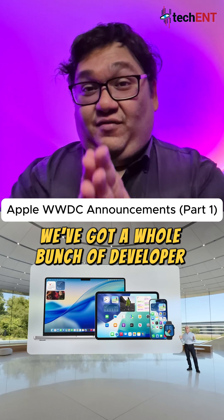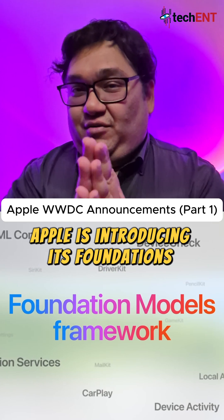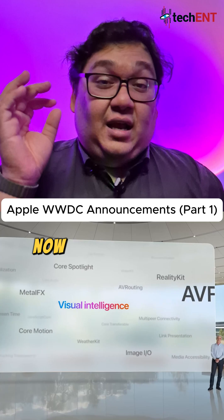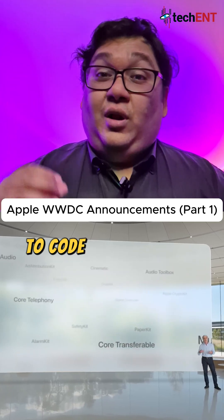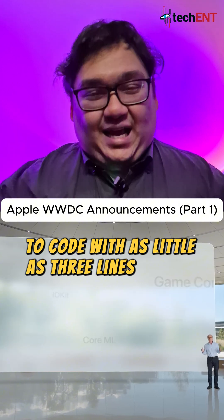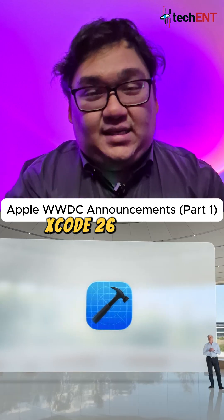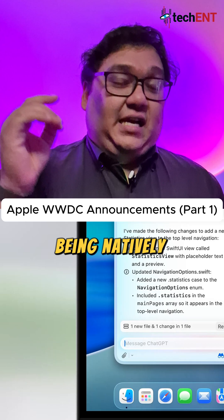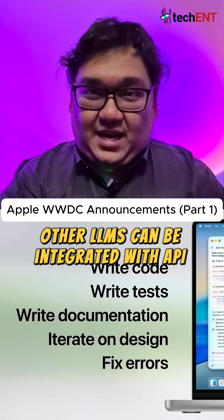There are a whole bunch of developer updates — here are a few highlights. Apple is introducing its Foundations framework, which brings Apple Intelligence to coding. Developers can use Apple Intelligence to code with as little as three lines of code, and it's also natively integrated into Swift. Xcode 26 is also getting LLM integration with ChatGPT natively integrated, and other LLM apps can be integrated with API access.